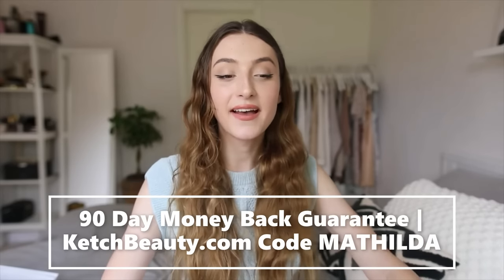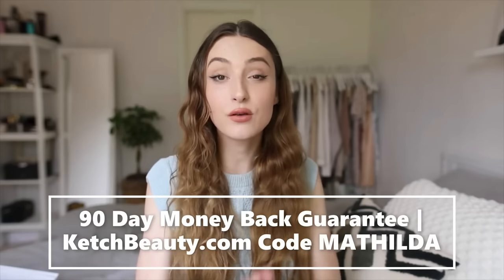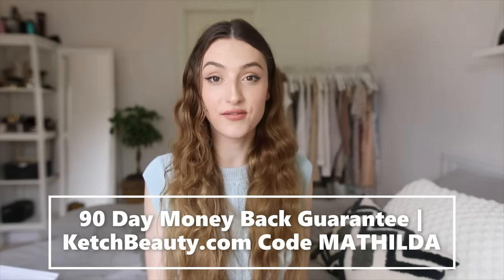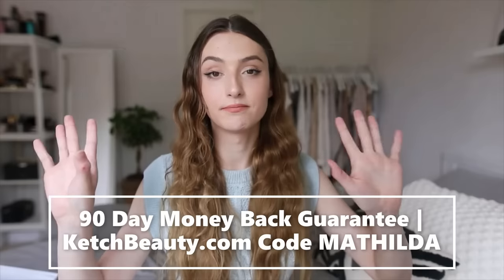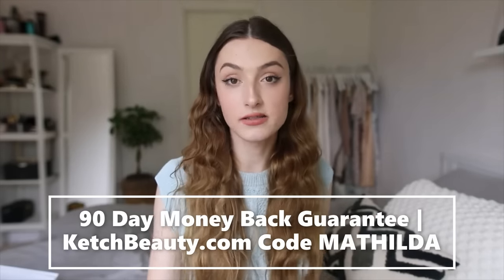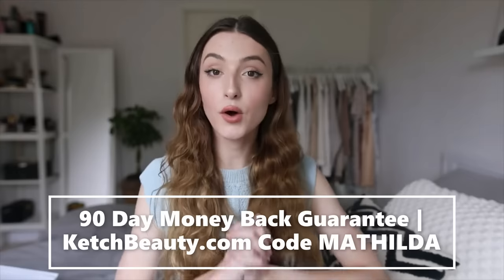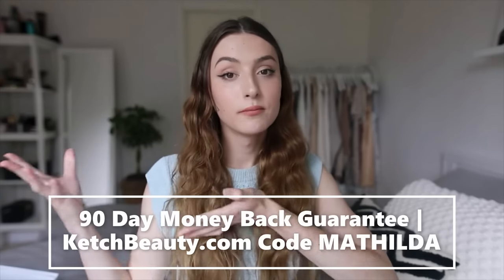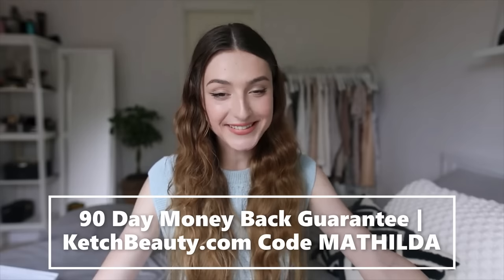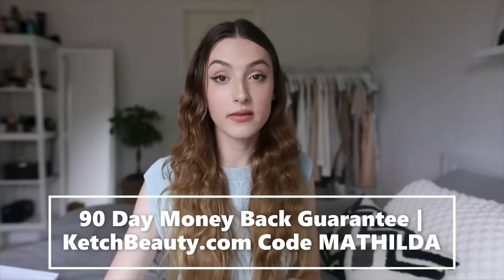That is just something that has made me feel very, very happy. Thank you so much Kitsch Beauty for sponsoring this video and giving this product to me. I wanted to share this with you because I know that a lot of you also have gender dysphoria and struggle with body hair. I just wanted to show this product to you — you can do what you want with that information. I truly recommend this product.